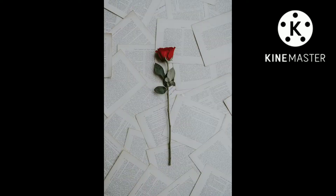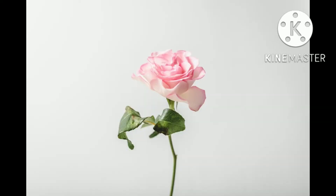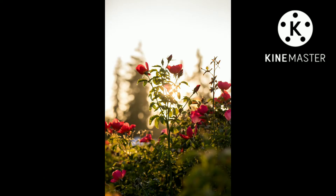Ornamental roses have been cultivated for millennia, with the earliest known cultivation dating from at least 500 BC in Mediterranean countries, Persia, and China. It is estimated that 30 to 35,000 rose hybrids and cultivars have been bred and selected for garden use as flowering plants.